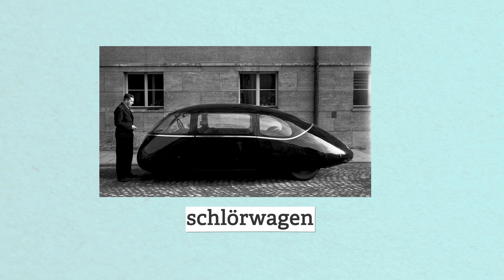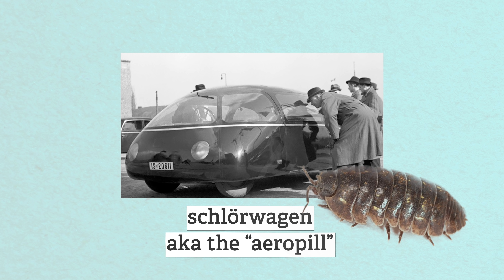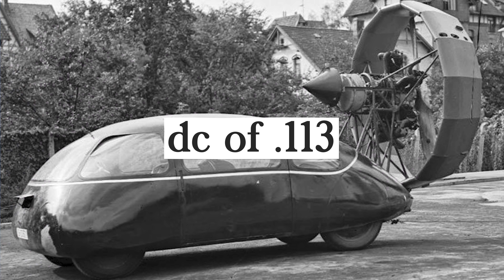While we're in pre-war Germany, I present to you the Schlorwagen, a 1939 prototype nicknamed the Ereppel because it looks like a pill bug. It had a mind-blowing drag coefficient of 0.113. It was an incredible car, aside from the terrible visibility, cooling, and vulnerability to tipping over from crosswinds.